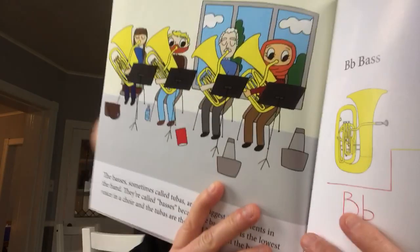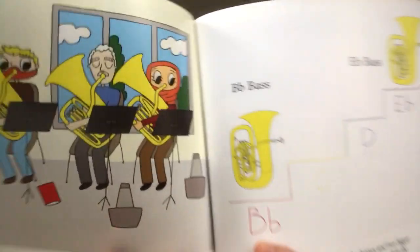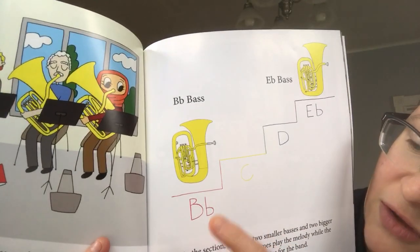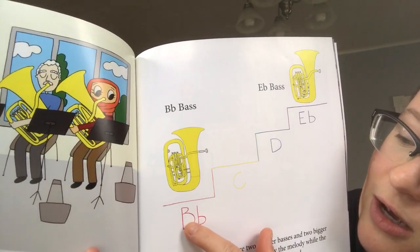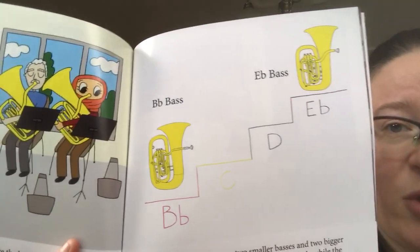The basses, sometimes called tubas, are the biggest instruments in the band. They're called basses because, like the bass voice in a choir, the tubas are the bass voice of the brass band. Within the section, there are two smaller basses and two bigger basses. The smaller ones sometimes play the melody while the bigger ones usually play the bass notes for the band. Here is our tuba or bass section. We have a B-flat bass — that's lower — and then going up the pitches B-flat, C, D, E-flat, we have a slightly smaller E-flat bass.